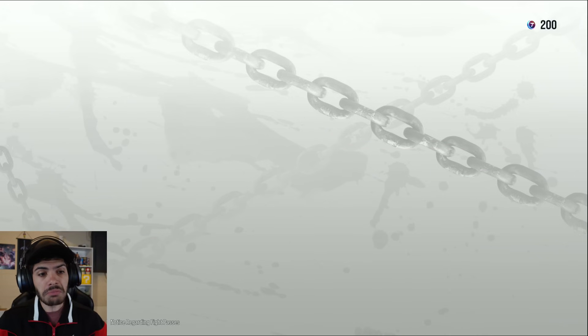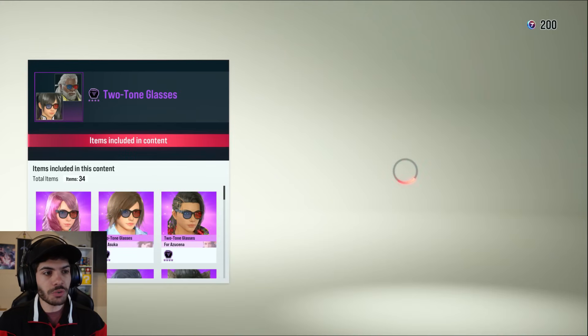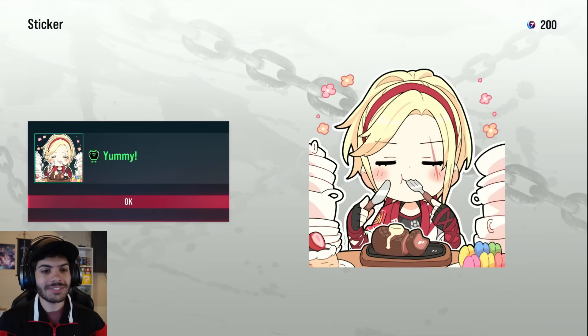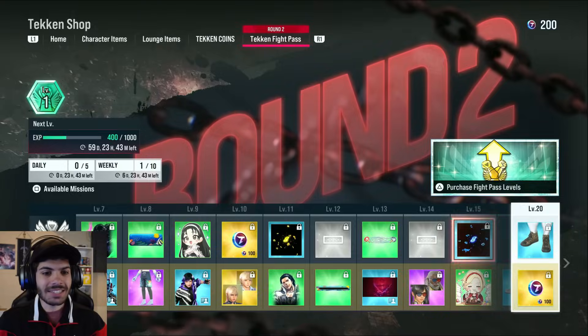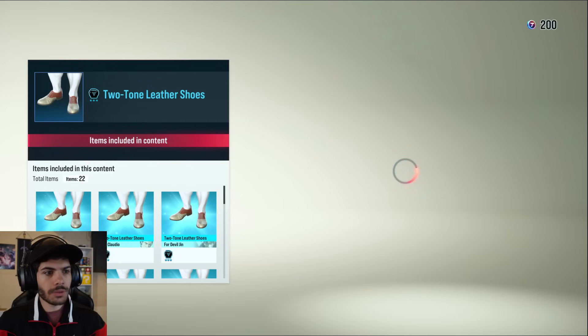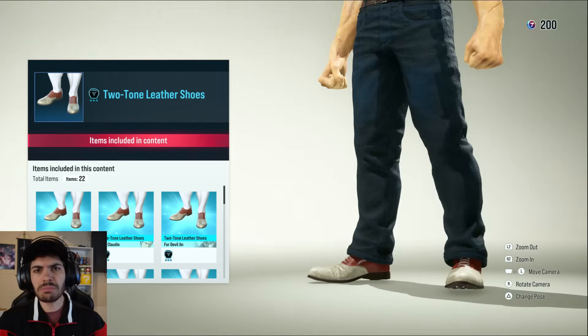Cool breeze plate. Are these 3D glasses? That's adorable. I really like that — it's a great emote. Is Lydia a foodie? Two-tone leather shoes — these look like Claudio's, just a different color. Dapper.